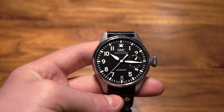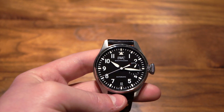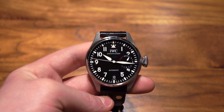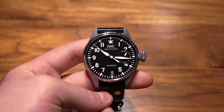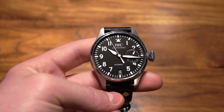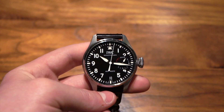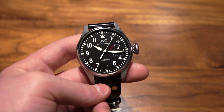Now, going on to why they call it the Big Pilot — the reason is that the pilot's watches they made were very, very large in order to just be able to read them quickly. The originals were actually quite a bit larger than this, around 55 millimeters, but this one is 46.2 millimeters instead to make it wearable. The 55mm versions are absolutely ginormous and you'd really never want to wear one in public, so the 46.2 millimeters is still very large for a watch but definitely more wearable.